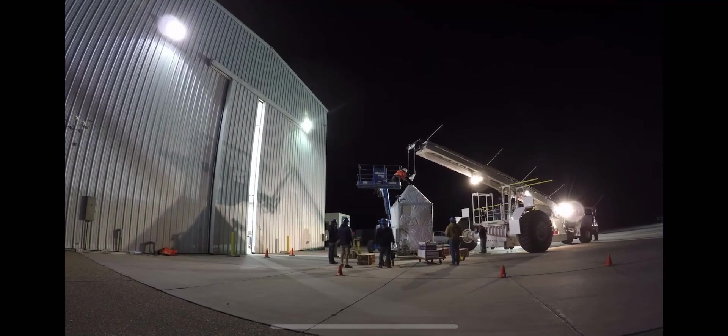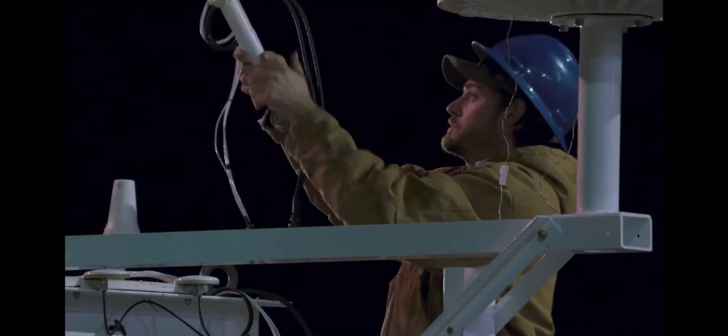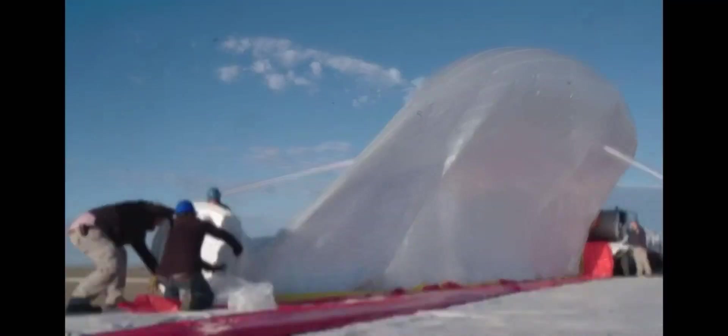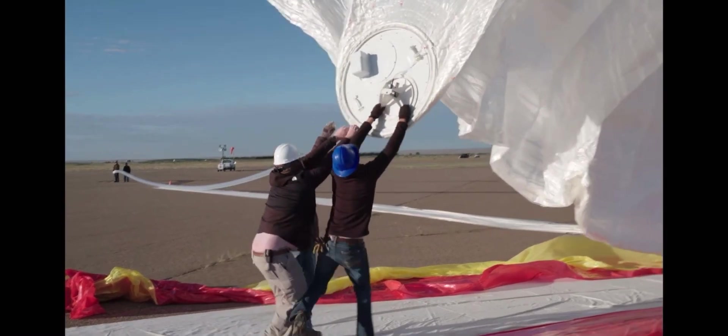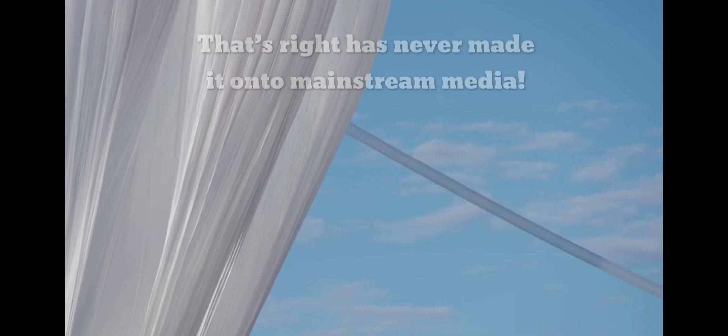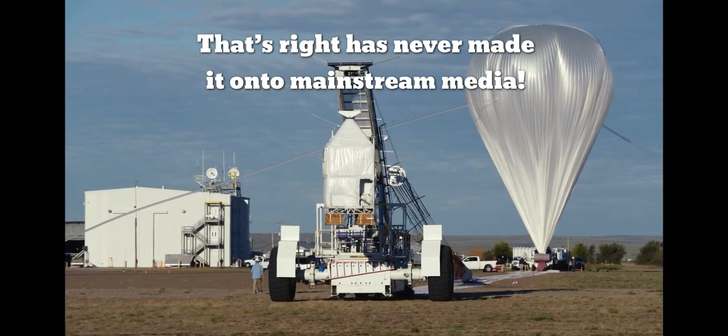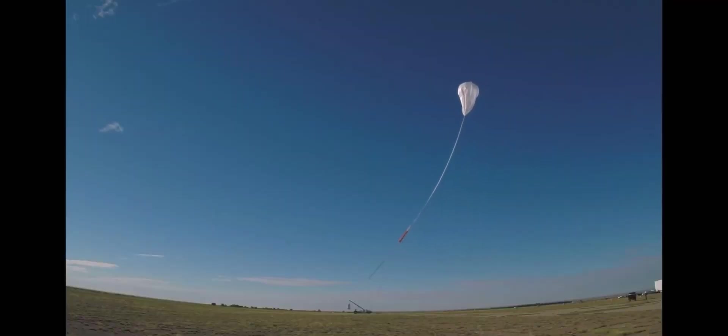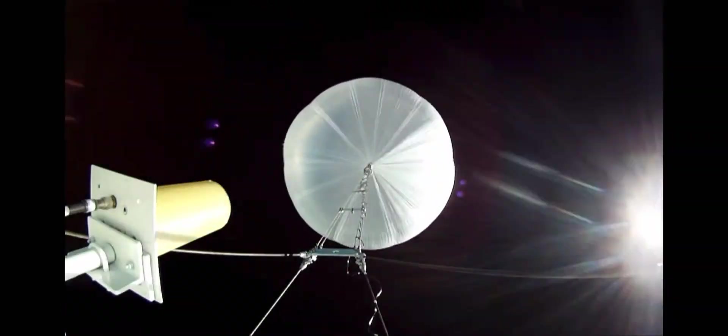It's one of the best-kept secrets of space science — scientific balloons. For transporting ambitious and hefty scientific experiments to near space, though they're not as flashy or headline-grabbing as rockets, for the quickest and most cost-effective trip to near space, they are the time-honored gold standard.